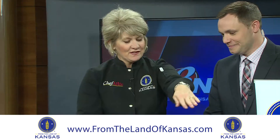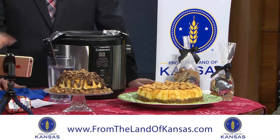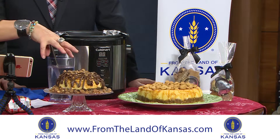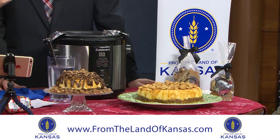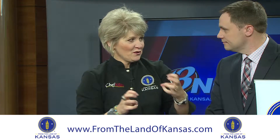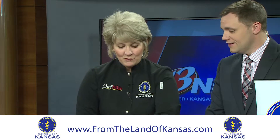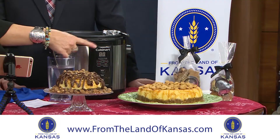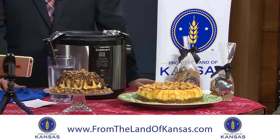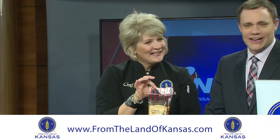We've got two different cheesecakes here and we're featuring two different From the Land of Kansas products this morning. We have Tanya's Toffee, which is all over the top of this one — she's from Modoc, Kansas. We also have our Prairie Harvest Peppernuts, which we put on top of our other cheesecake and that's also what's in the crust. And I know you loved that anise flavor — anise as in black licorice flavor. It's delicious. It was a surprise.